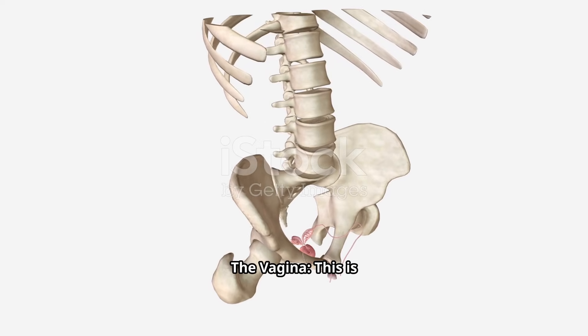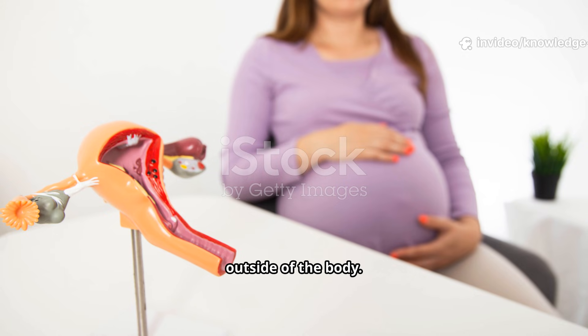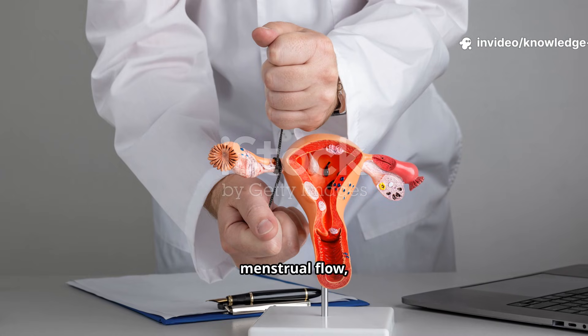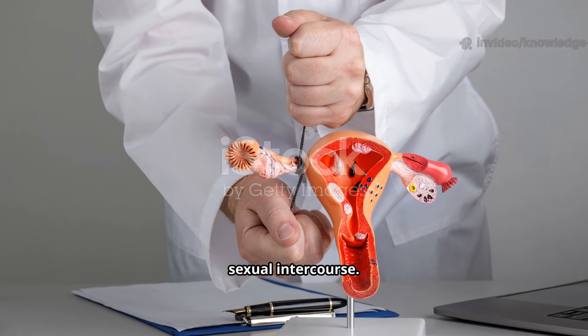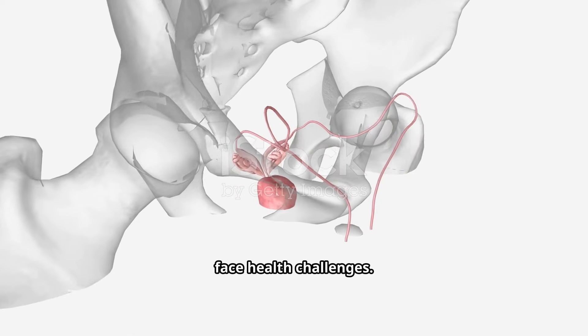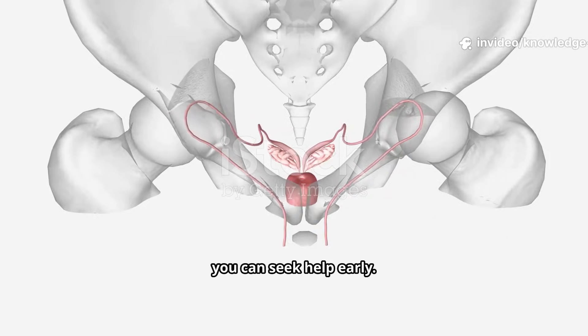The vagina is a muscular canal that connects the cervix to the outside of the body. It serves as the passage for menstrual flow, the birth canal during delivery, and the site for sexual intercourse. Just like any other part of the body, these organs can face health challenges. It's important to know about them so you can seek help early.